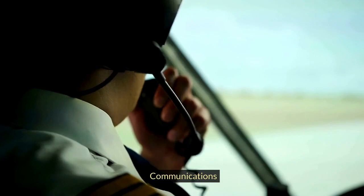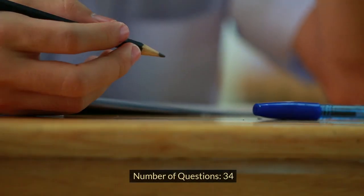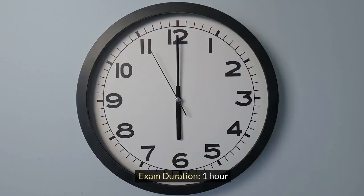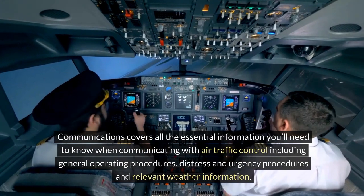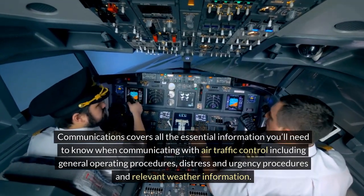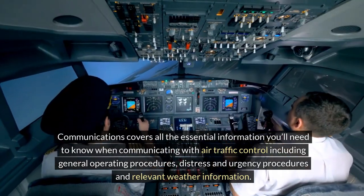Communications. Number of questions: 34. Exam duration: 1 hour. Communications covers all the essential information you'll need to know when communicating with air traffic control, including general operating procedures, distress and urgency procedures and relevant weather information.